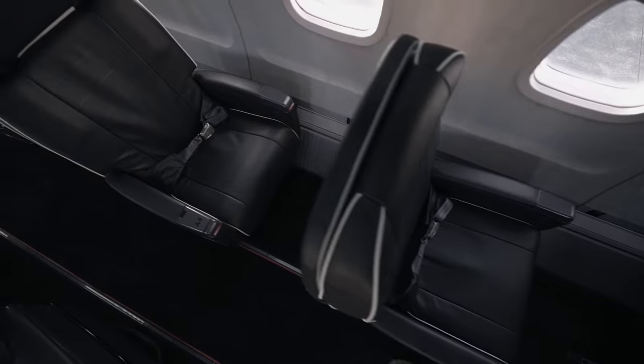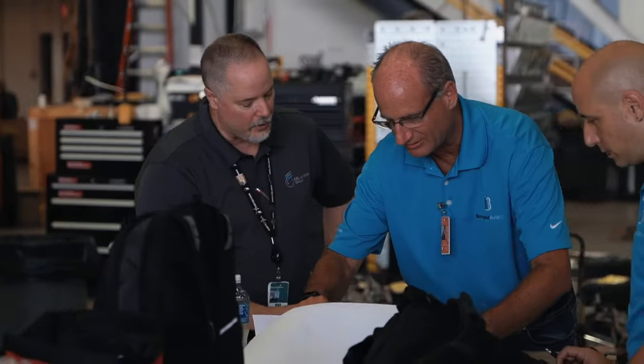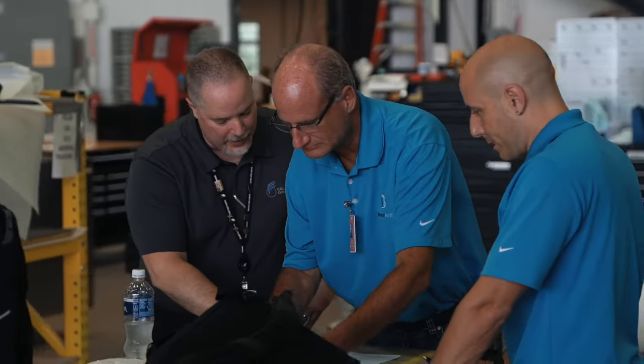I would say our specialty of doing interior mods, and with the great crew that we have here with Bon Jovi's help, just kind of made this project flow. Myself and the entire C&L team are looking forward to doing more projects like this in the future.